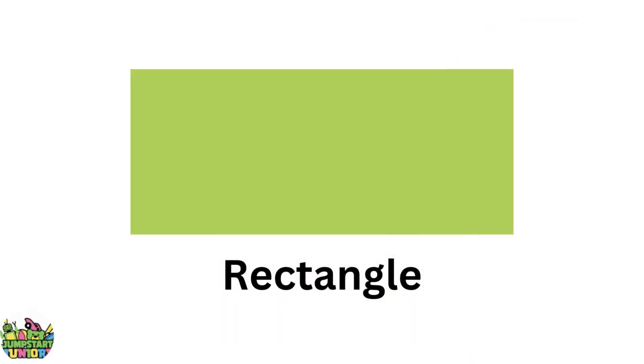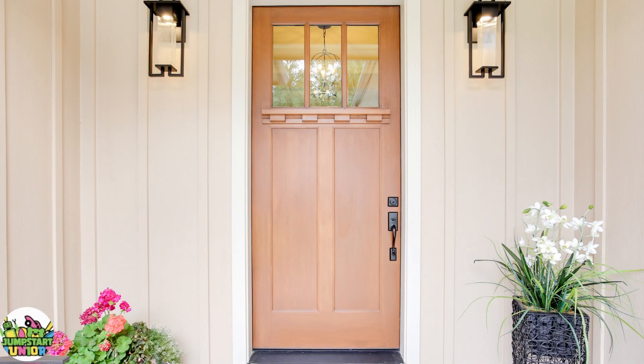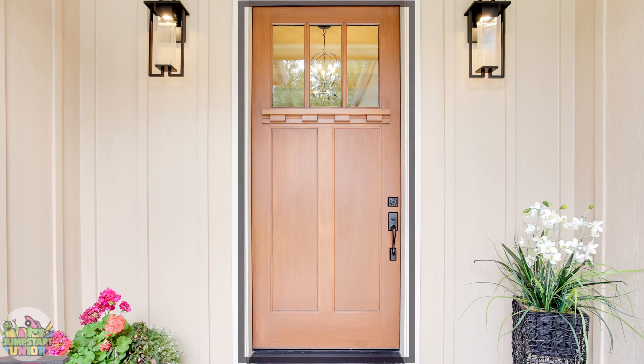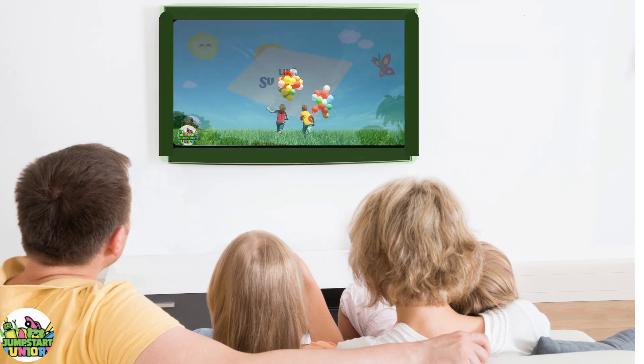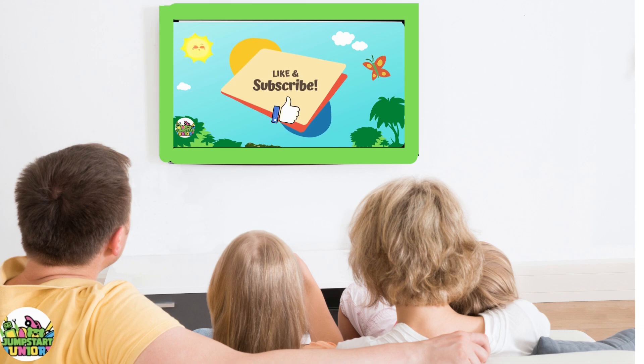Green rectangle. Big rectangle. Little rectangle. Door. Your television, also called TV, has a rectangle. Don't forget to like and subscribe.